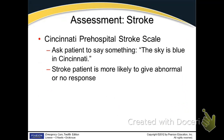You might use a phrase like 'the sky's blue in Cincinnati' or 'Jack and Jill went up the hill' — whatever catchphrase you want — just to see if they can pronounce simple words correctly without slurring, to check their speech.